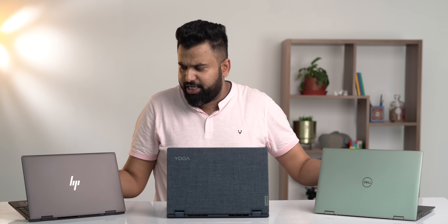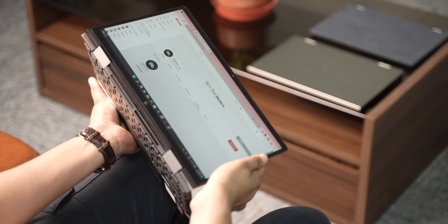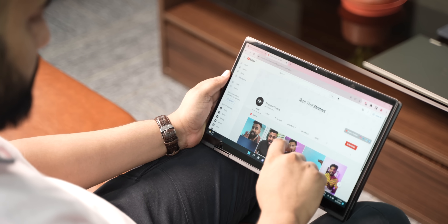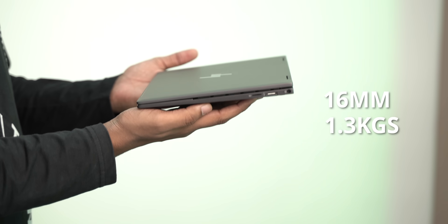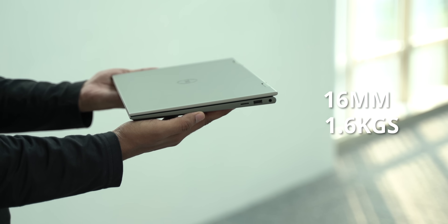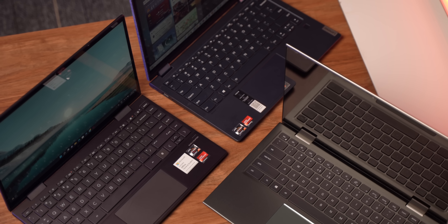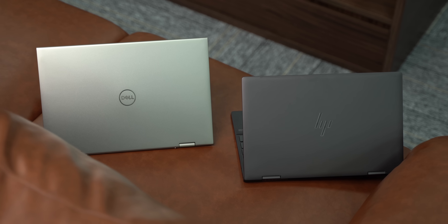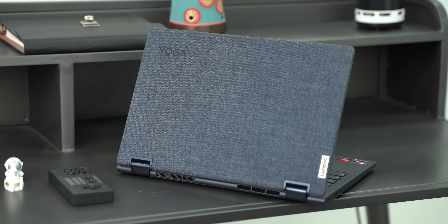The third USP is portability. All of these laptops are two-in-one, so you can flip them 360 degrees and use them as a tablet. The HP NV X360 is 16mm slim and weighs just 1.3kg. The Dell Inspiron weighs 1.6kg and is also 16mm slim. The Lenovo Yoga 6 is slightly thicker at 18mm but weighs only 1.3kg. All have a metal chassis — the Dell and HP have premium metal lids, while the Lenovo stands out with its unique denim-like texture.